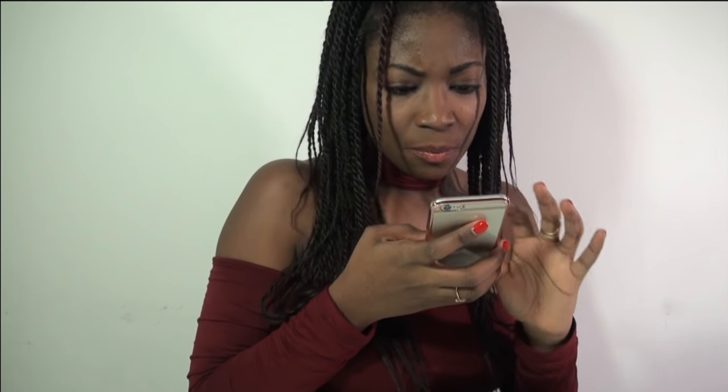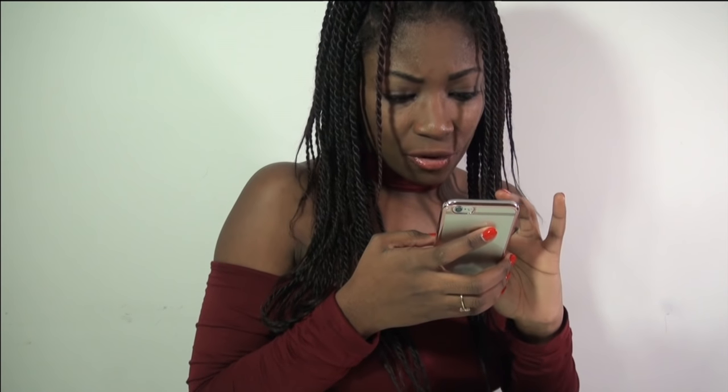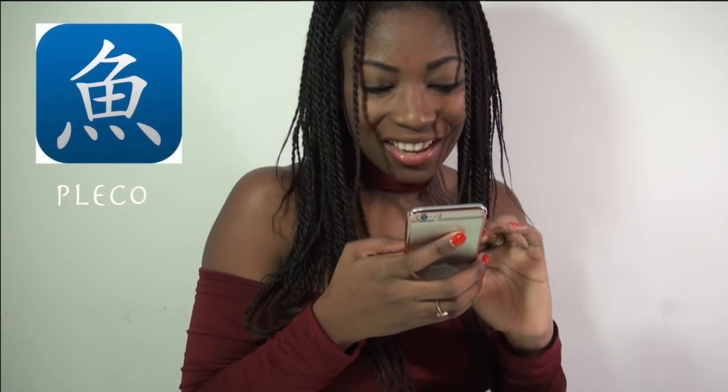One app you should have is Pleco — it's not specifically to learn Chinese, but you need it for everything. It's an offline app, so wherever you go, if they don't understand what you're asking, you can just go to Pleco, type in English or Chinese, and show it to the person and they'll understand.